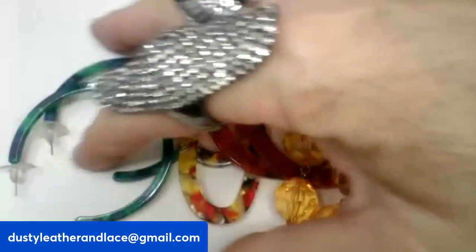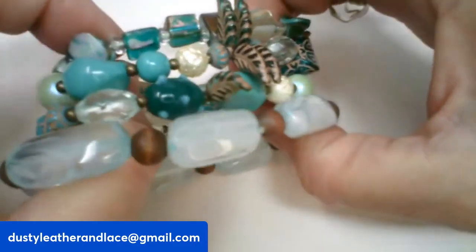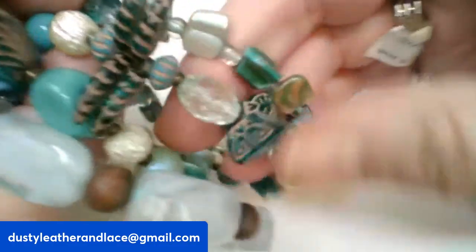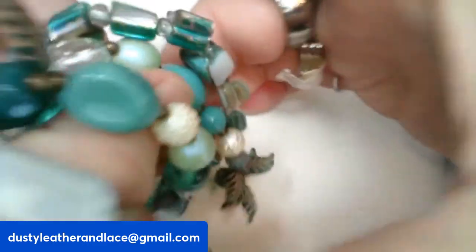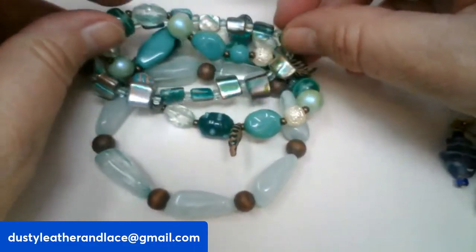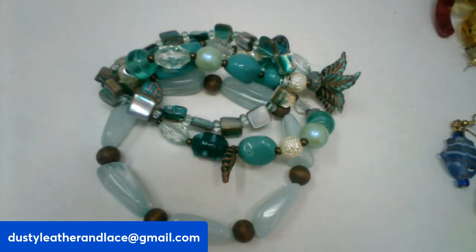Number three is four stretchy bracelets. I love the colors — we've got aqua green, turquoise, glass beads, lampwork, pearl shells, dyed turquoise. A lot of turquoise color. These have leaves on them, really cool fun stretchy bracelets. They can all be worn together or separately. Four stretchy bracelets for eight dollars.